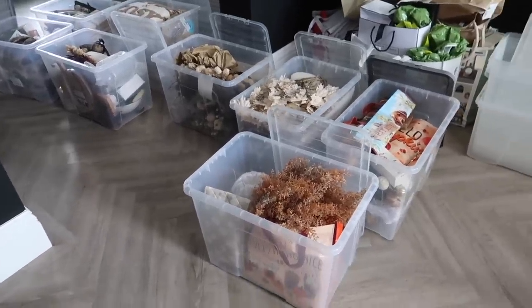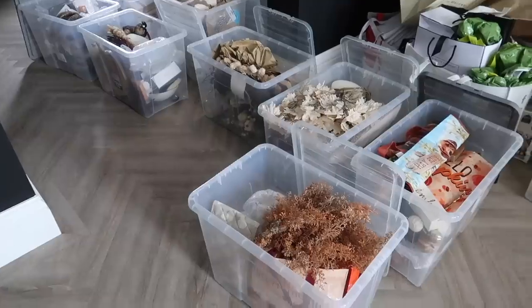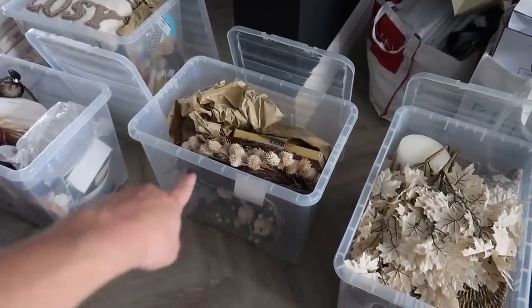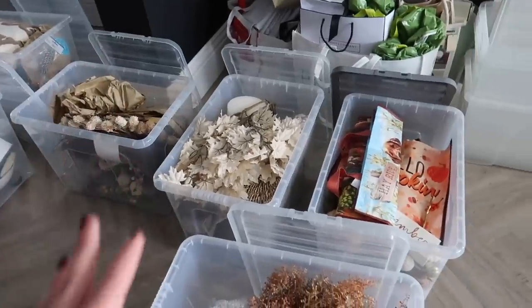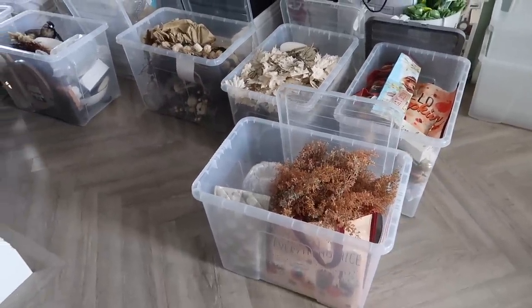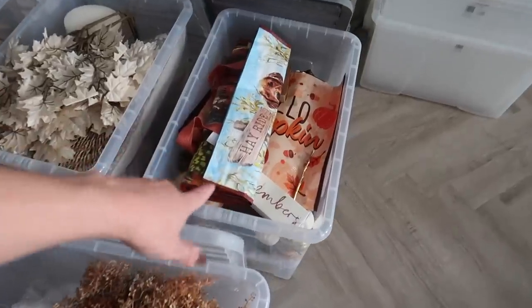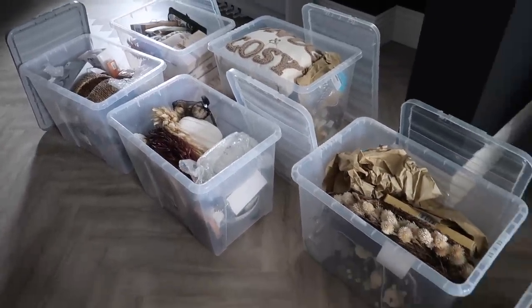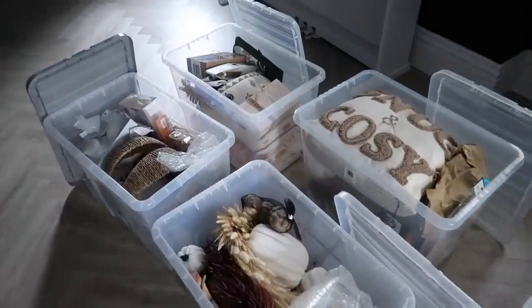I have got out every single autumn decoration I own. I think we can all agree one, two, three, four, five, six, seven, eight boxes is probably at least three too many. But I will justify it — a lot of them, like for instance that box is pretty much just two wreaths, a pumpkin decoration, and some cookie cutters. This one has everything: kitchenware, loads of foliage, bags, reed diffusers, candles, literally everything. Once I've decorated today, anything left over I'll have a good sort through and decide if I'm going to donate any.